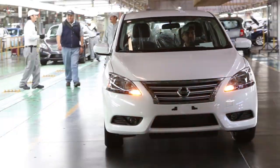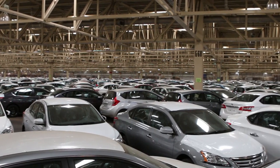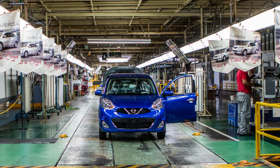Once the cars have successfully passed final inspection, they are moved to a massive on-site storage facility to await shipment. All North American cars are exported via rail. The first Nissan Micras are expected to arrive soon and will certainly play a large part in the small car market.